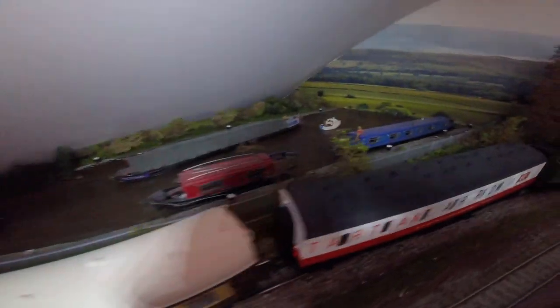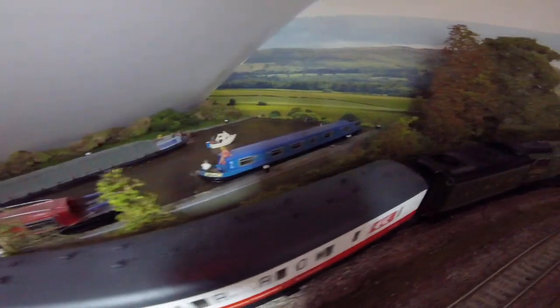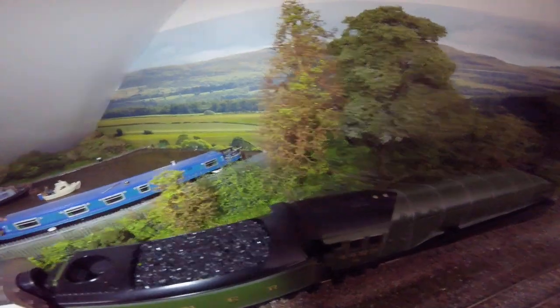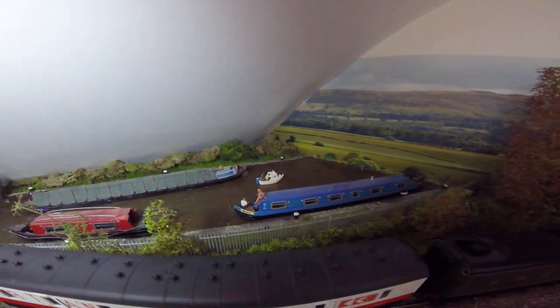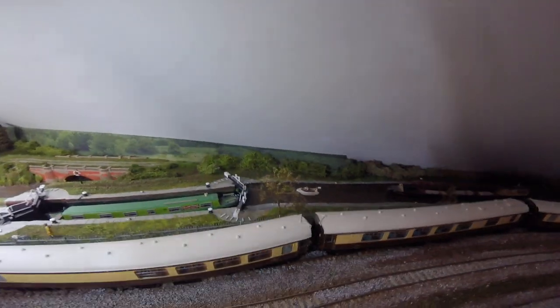On the canal there are also a couple of Noch models among all these boats. It gives a nice little touch, fills in the space, and helps create a marvellous model scene.